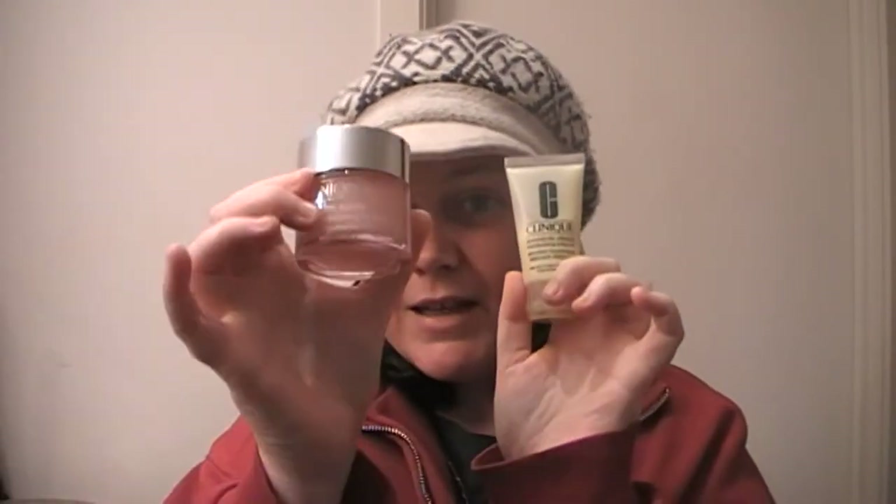I guess you could use the Clinique Moisture Surge as a moisturizer if you've got skin that doesn't need a lot of nourishing. But as I said, for someone like me with really dry skin, I need a little bit more than that. So what I'm going to do, especially now that I've tested the Dramatically Different, is trial putting this on and then the Moisture Surge over the top. My next moisturizer review will be in three weeks rather than two.